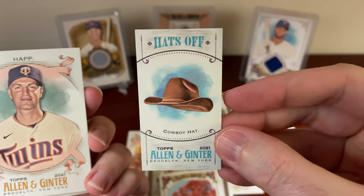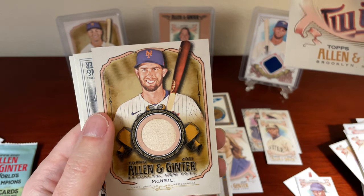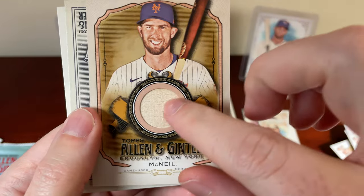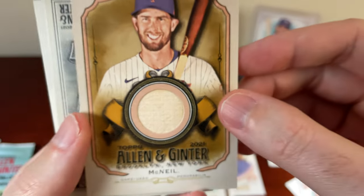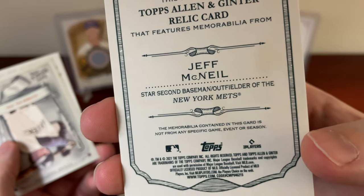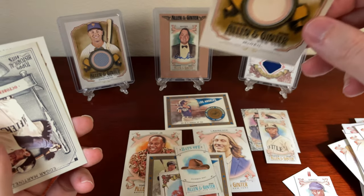And the last one of this blaster box — the mini fell out. So our mini is Hats Off, a cowboy hat. That's the kind of stuff you can pull in these, which is why I said it's great for kids — I get a kick out of that. Got an Ian Happ. Oh, I got a relic here, fellas! That's not too bad for a blaster box. I believe that's a bat relic. So that's pretty cool — I have Jeff McNeil, star second baseman slash outfielder of the New York Mets. It's not from any specific game, event, or season, but I'll take that. I don't have a bat relic, so there we go. That's a nice hit.